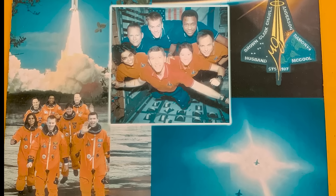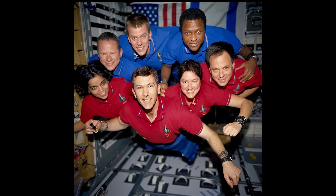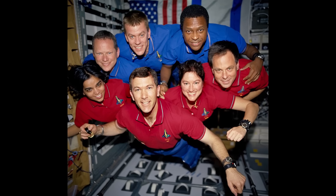This crew's mission was to perform around-the-clock scientific research, and they were successful in doing so, completing approximately 80 experiments during the 16-day trip into space.